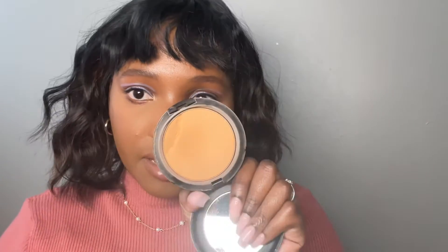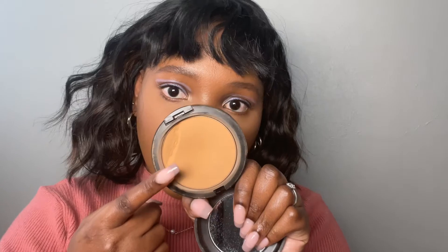Another superstar is my MAC Studio Fix powder. You guys know I love these products because I keep mentioning them. I have a video talking more in depth about these MAC powders. It fell and it got a crack — can you believe it? At least it was just a little crack, and I love it so much.